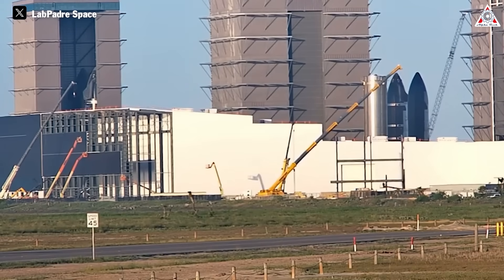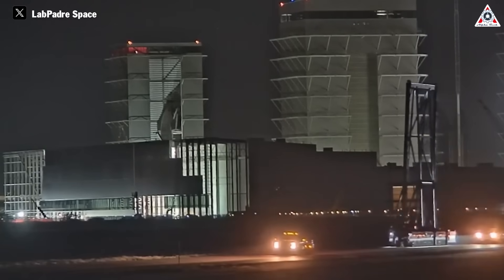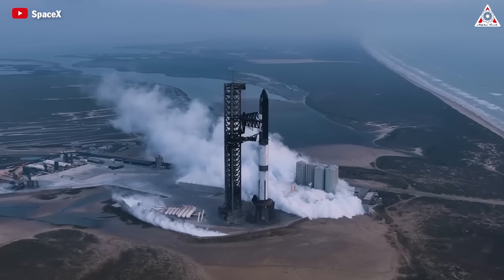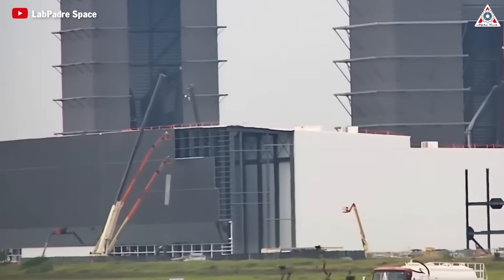What exactly has SpaceX just revealed inside the new Starship Gigafactory? And what's the real reason SpaceX built the Gigafactory that Elon Musk has just revealed? In recent times, we've heard a lot about the plans for Starship that Elon revealed in his presentation to all SpaceX employees. To achieve all these goals, SpaceX needs a crucial element first: the construction of the StarFactory plant to mass-produce Starships.